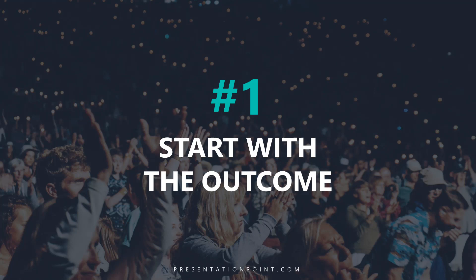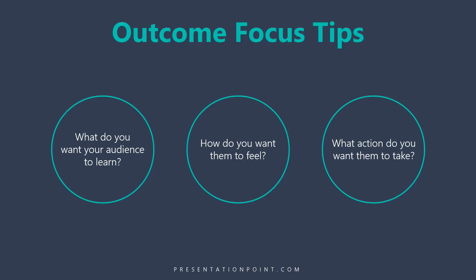Secret number one is to start with the outcome in mind. Think about what do you want your audience to learn, how do you want them to feel, and what action do you want them to take.